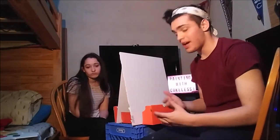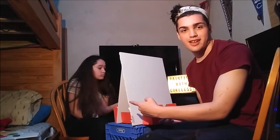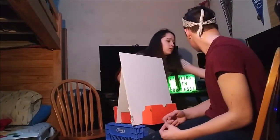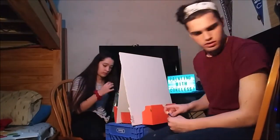Today we're gonna be doing a paint-off, and this is featuring... Who's featuring? Who are you? Amber! It's featuring Amber — let's go, let's go!